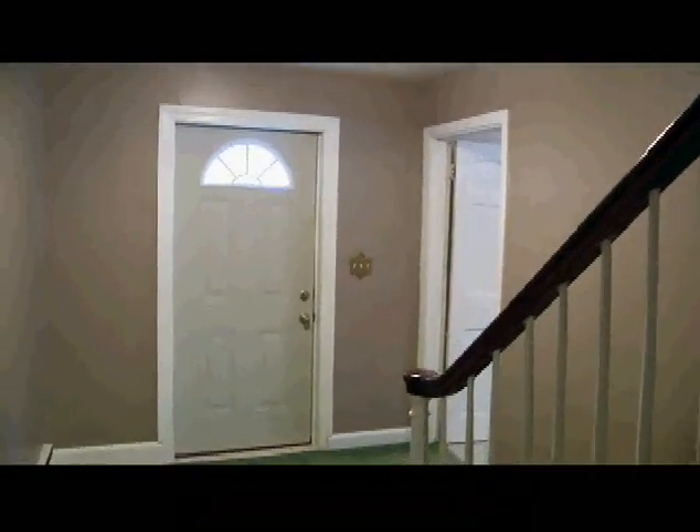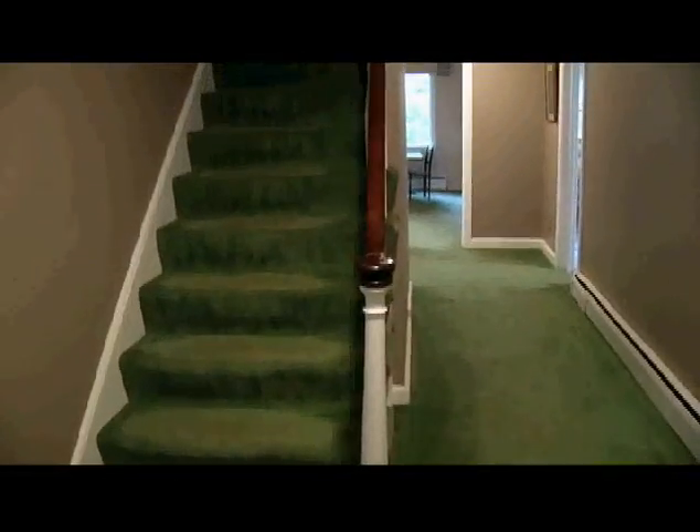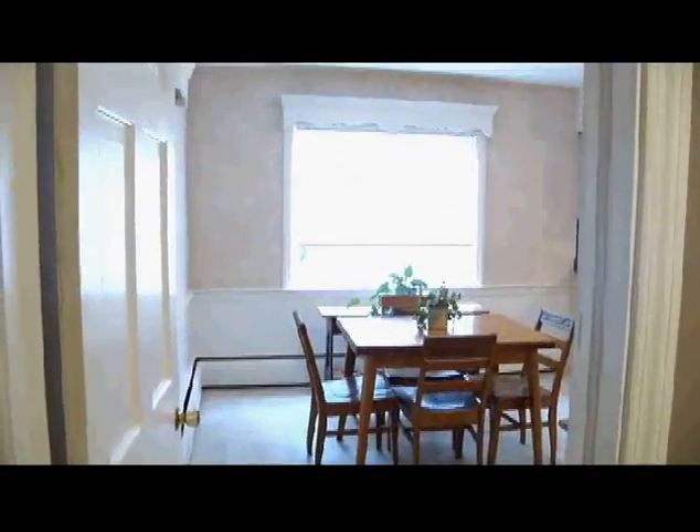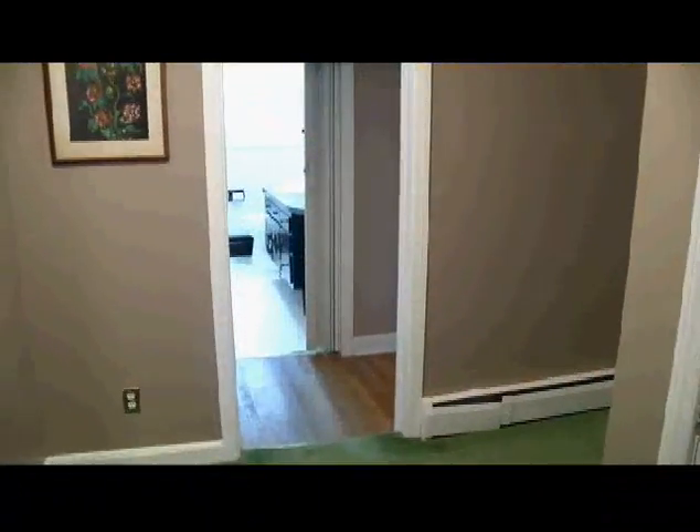Our foyer is smack in the center of the house — a true center hall, and it's just big. You've got a guest closet, and it zips right into the kitchen. There are hardwood floors underneath the carpeting, and we'll see that more over here.